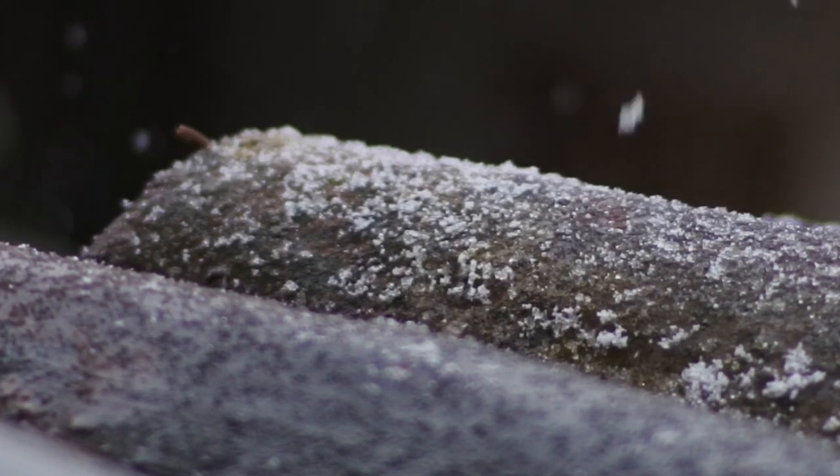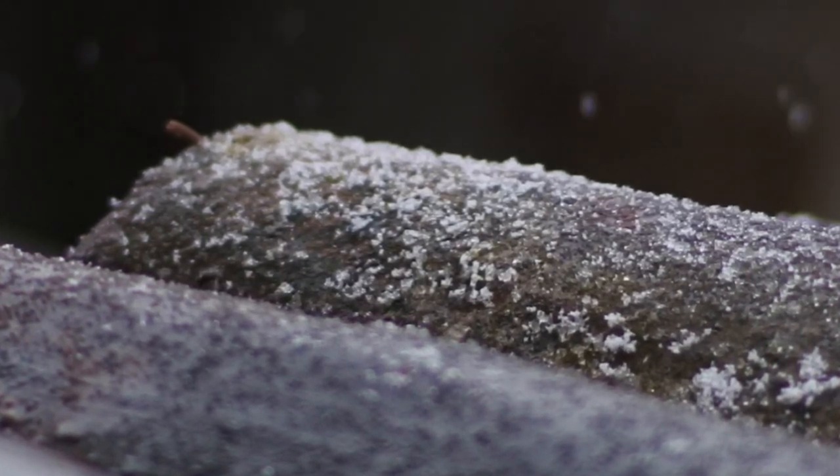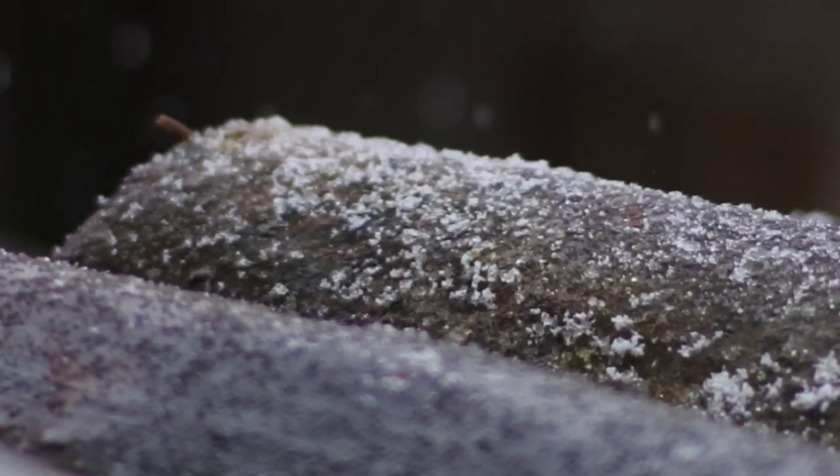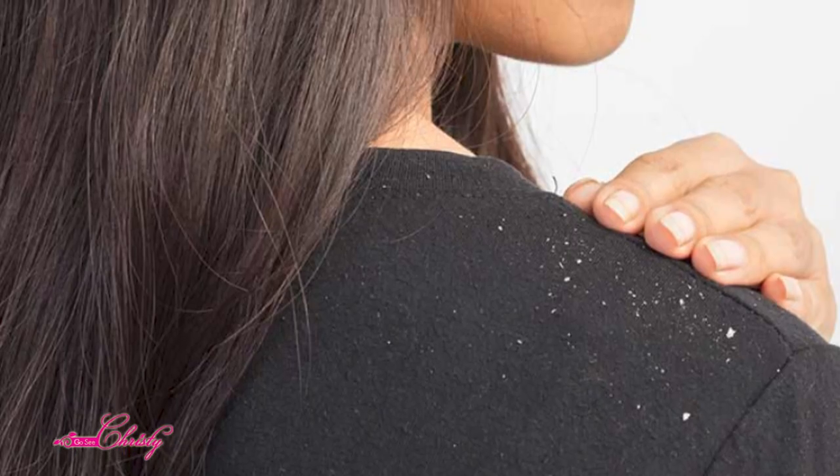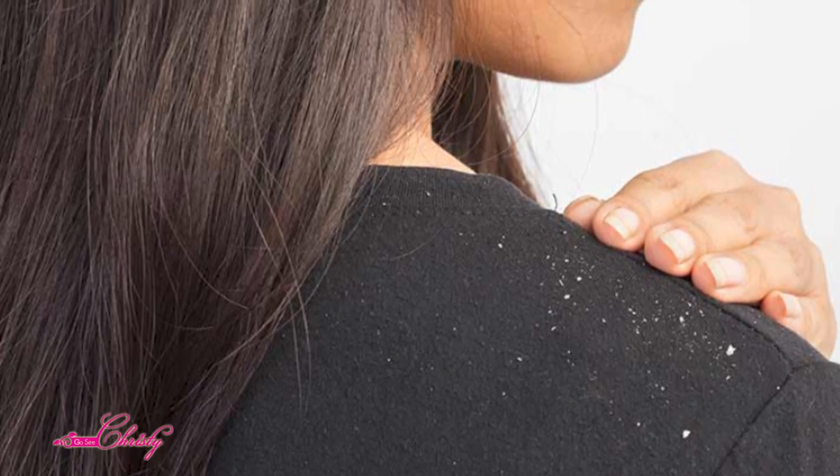Does your skin look and feel like this where it is constantly flaking, constantly dry no matter what you do? Do you look down at your dark sweater and see dandruff from your face?